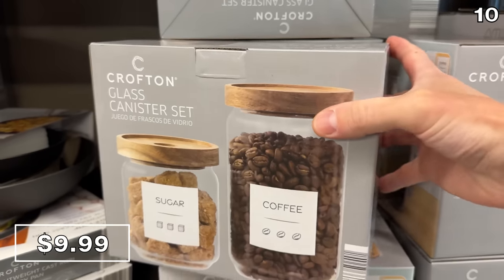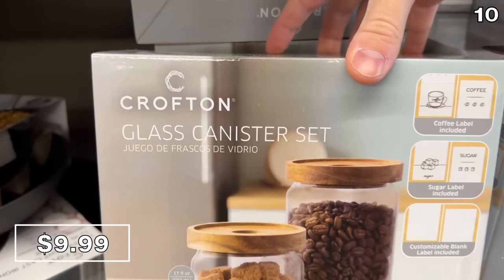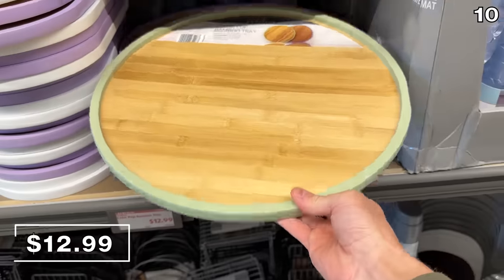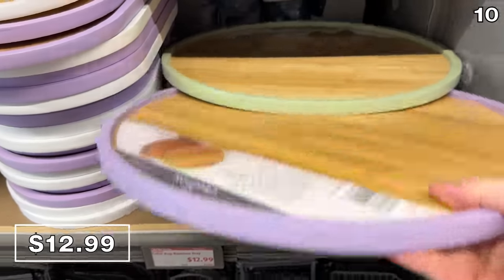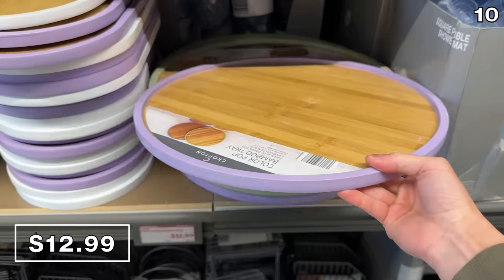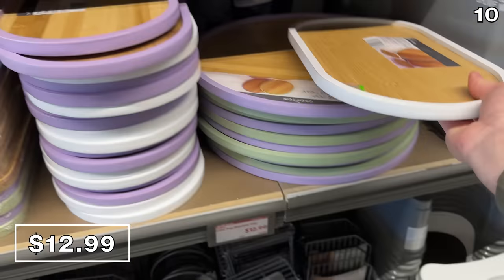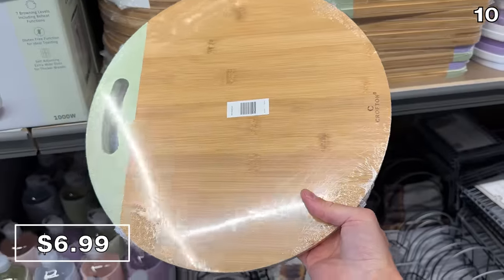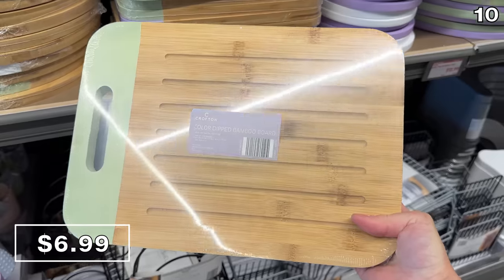A more premium-looking coffee and sugar glass canister set with bamboo lids is $10 — this might make a nice gift filled with premium coffee or sugar. For a charcuterie or butter board, these color pop bamboo trays at $13 are available in round or oval shapes. From color pops to color-dipped, bamboo boards at $7 look very high end and have helpful divots for slicing and dicing.